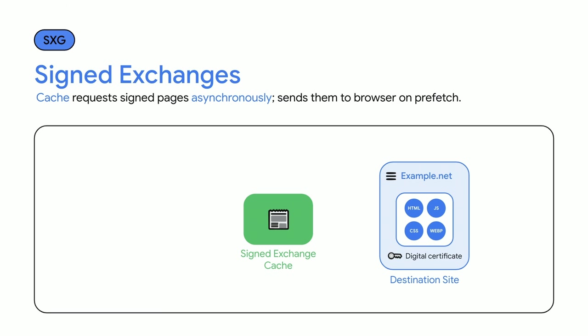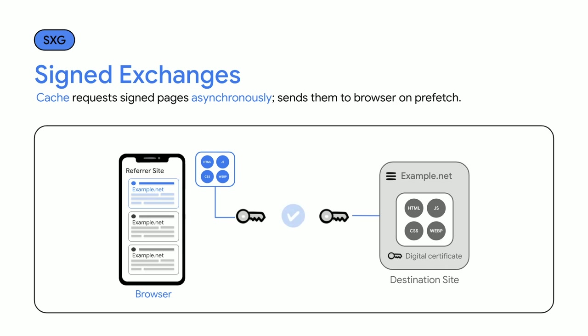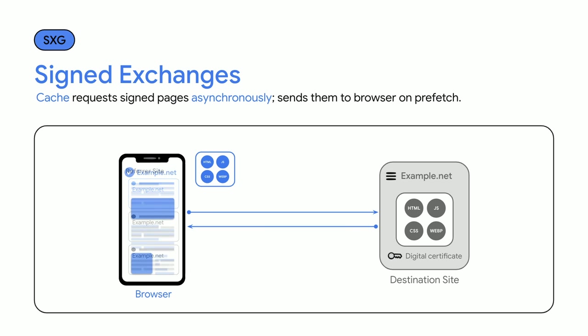Now let's talk about signed exchanges. With this solution, the prefetch process happens in two steps. First, the referrer site runs a cache server. This cache requests the page from the destination site and stores it temporarily. This cached page is also cryptographically signed by the original site so that the cache can't modify it. Later, when the referrer requests a cross-site prefetch, it requests a copy from its own cache. When responding to prefetch requests from the browser, the cache can reuse its stored copy without contacting the destination site, up until the page's expiration time. The signature helps ensure a chain of authenticity from the original server to the browser, so that developers can be sure that visitors are seeing their content as written. When the user clicks the link, these prefetched responses can be used to display the page, and the page can establish a direct connection to the destination site.